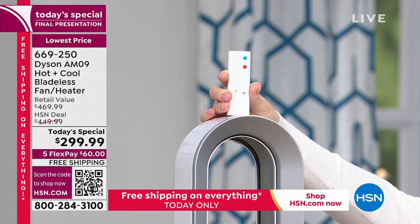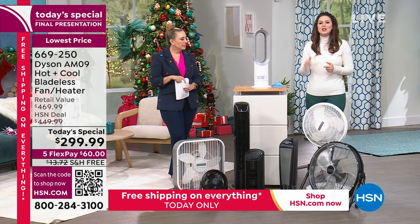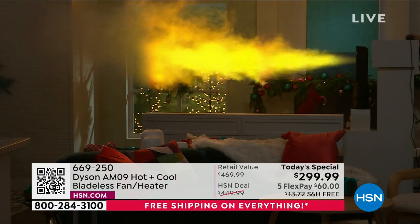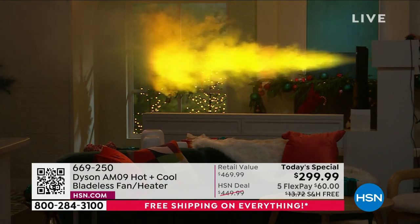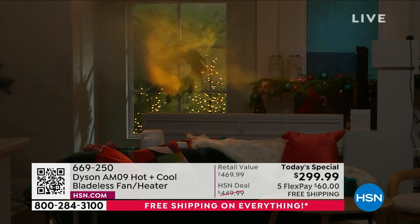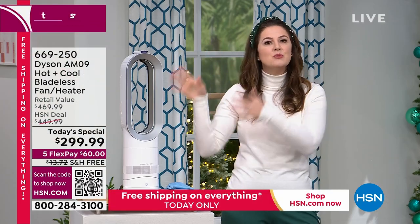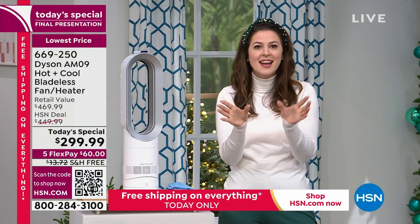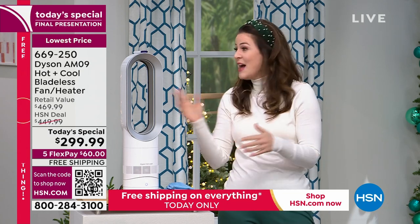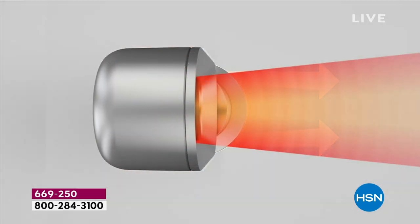This is a small but mighty machine, and we have a demonstration using fog to show you the projection capability — air multiplication. When the fog machine switches off, watch how the air continues to be blown across the space. That's what's game-changing. Whether in heating mode — forget that heat rises because with Dyson it doesn't — or in cooling fan mode, you get that same air multiplication projection capability.